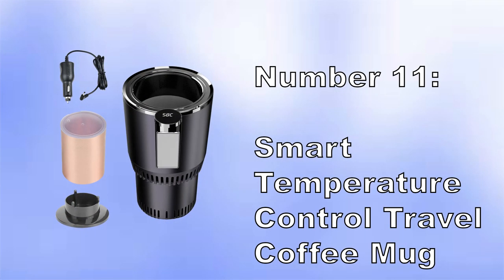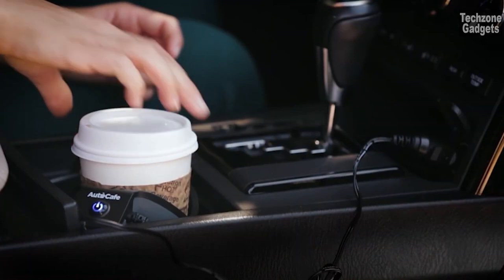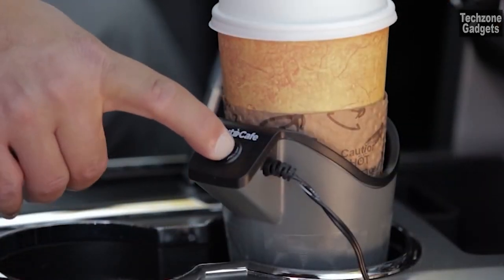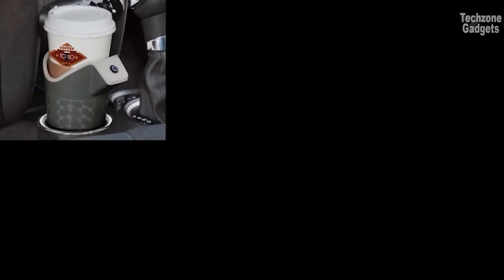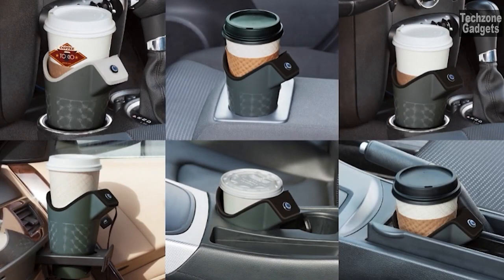Number 11: Smart Temperature Control Travel Coffee Mug. This coffee mug is compatible with most baby bottles, accommodating 99% of breast storage bags, 90% of standard feeding bottles, and 80% of larger feeding bottles. Whether you want to enjoy hot water, coffee, tea, or any other beverage, this mug is suitable for your preferences.